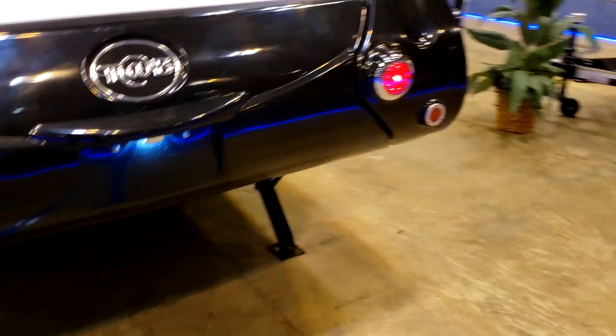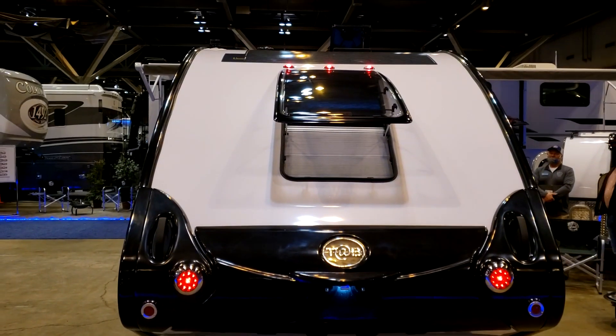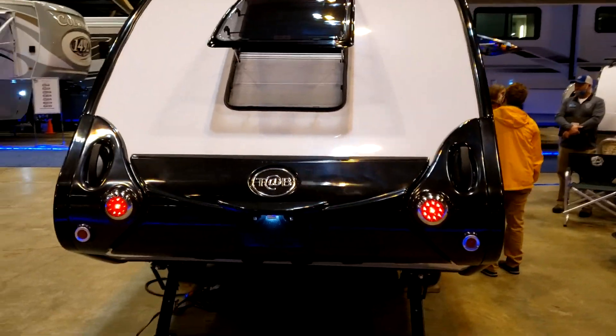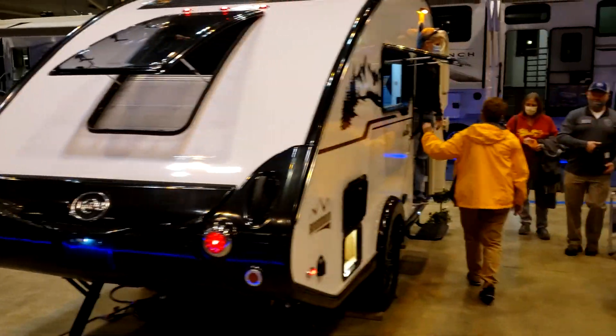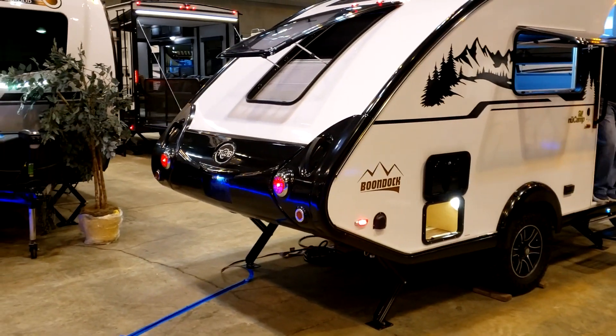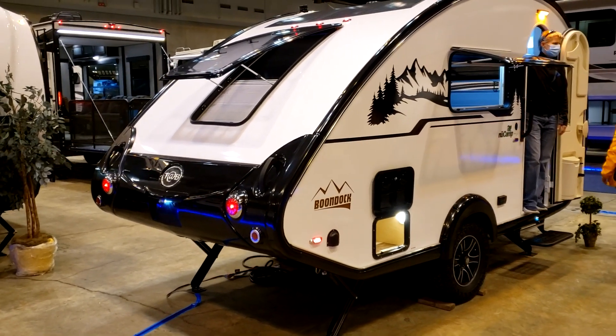Look at this little boondocker from the back. If somebody was riding behind you, they would think that you have this massive RV. And then when they pull around beside you, that's what they see. That is pretty nice. This is a boondock new camp.